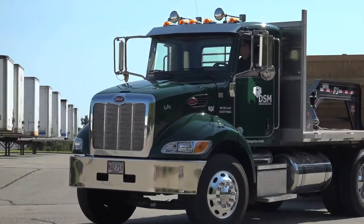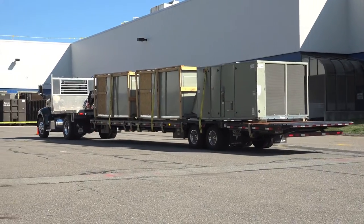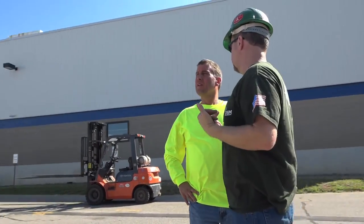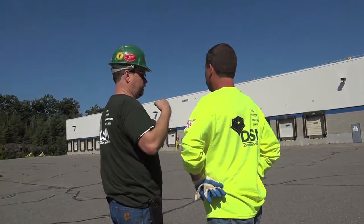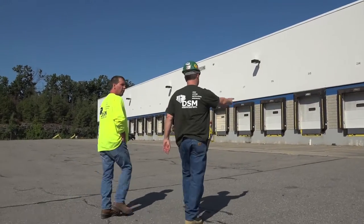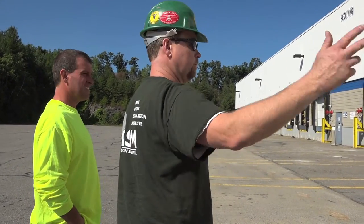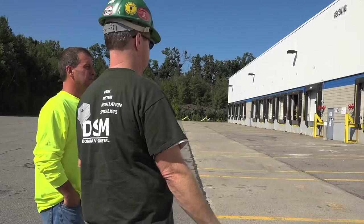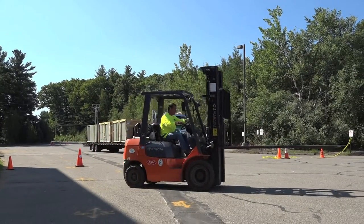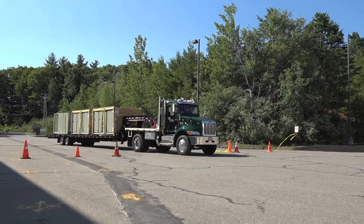Larry begins the three-quarter-mile trip around the building through the empty parking lot — it is a Sunday after all — back to the staging area at the other end where the helicopter will land to assist DSM with today's installation. Larry removes the caution tape while John shows up with the forklift. They decide where to place the three HVAC units that makes the most sense for the logistics of the lifting process, making sure to leave plenty of space for the helicopter to land.